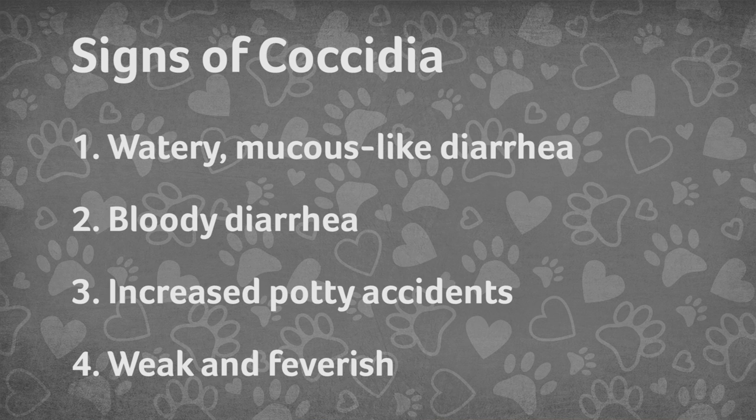They may also be weak and very feverish. And these issues can happen in both dogs and cats.